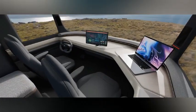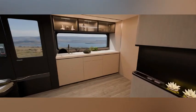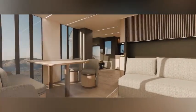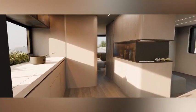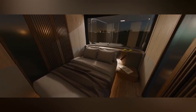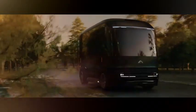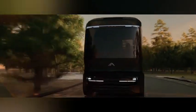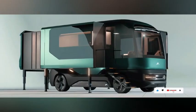All its electricity is sourced from renewable sources, allowing it to function independently for a whole week. Although the official price of ETH has not been announced, estimates from various sources place it between $250,000 and $300,000. While it aligns with the pricing of other luxury RVs, ETH offers more than just transportation — it provides the opportunity to live comfortably and freely.